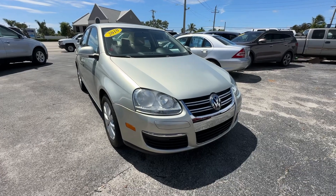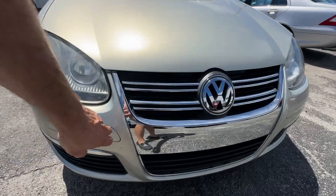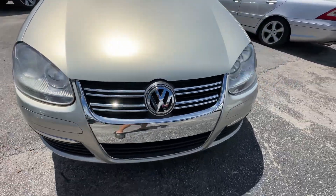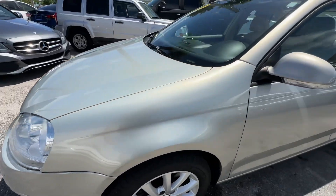Front bumper looks real good, headlights look real good, the grille looks excellent. There's a little blemish here, but the front fender is in excellent condition.